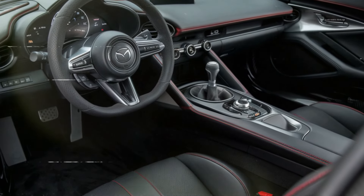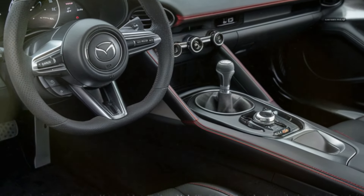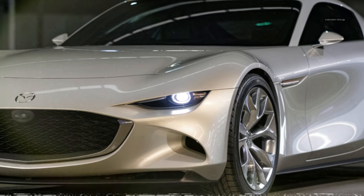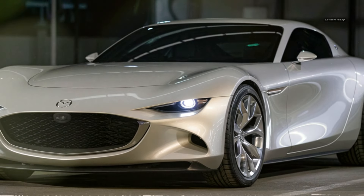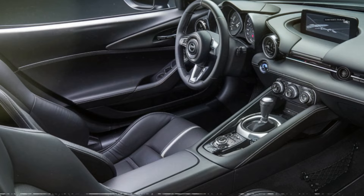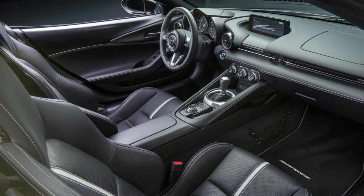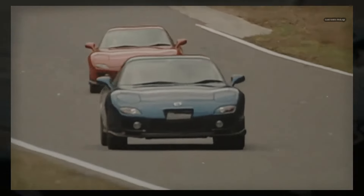The seats are sporty bucket-style, designed to provide excellent support during spirited driving while remaining comfortable for longer journeys. Mazda has ensured that the driving position is perfect, with adjustable seats and a steering wheel that offers a wide range of motion. The visibility is also optimized, with thin A-pillars and a low dashboard helping the driver maintain a clear view of the road.